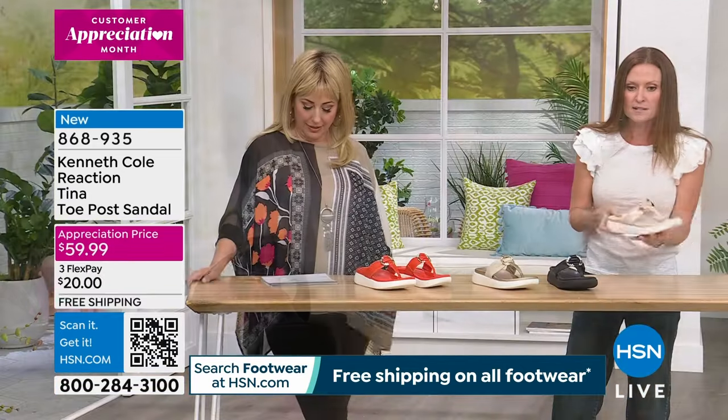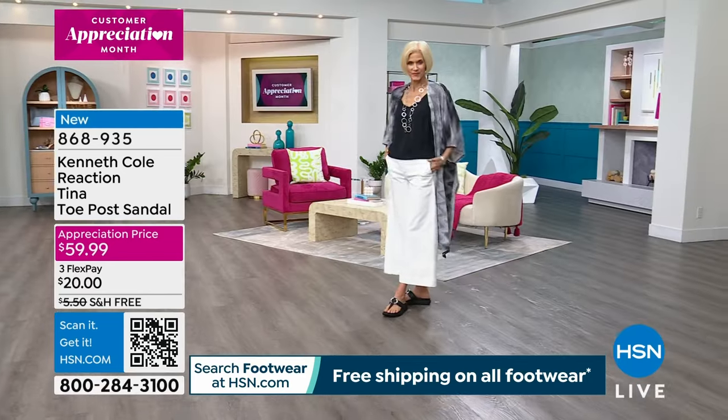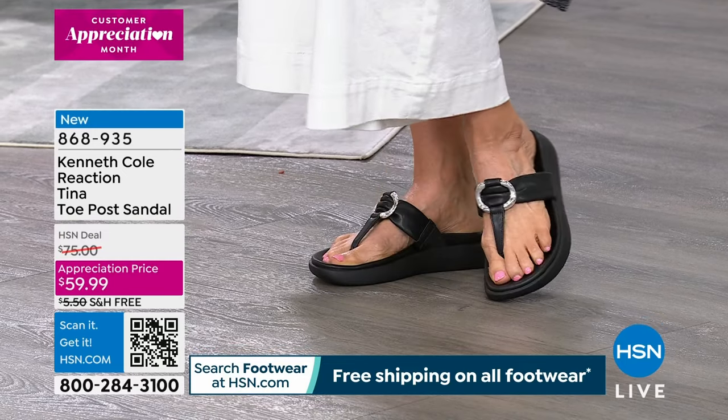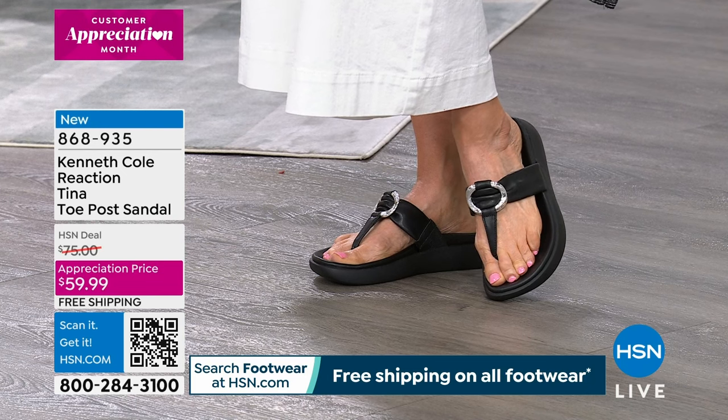I'm getting my mom to become more accepting as these sandals get safer and more comfortable. The towpost is very soft in between, and there's free shipping and handling on these.